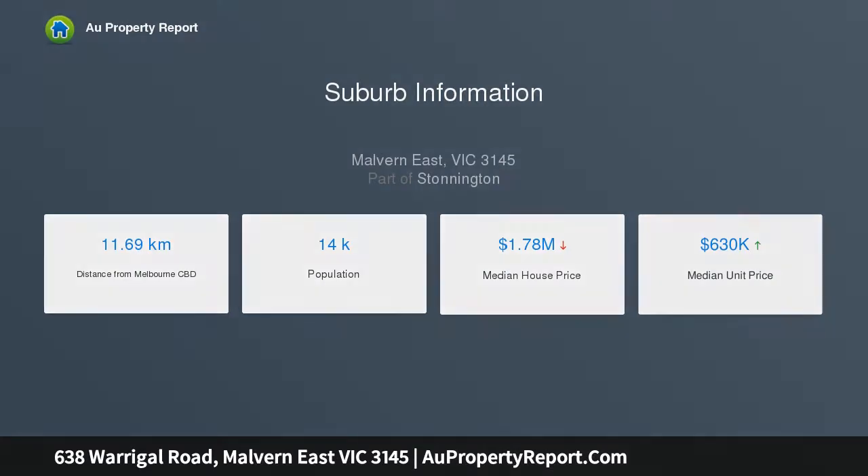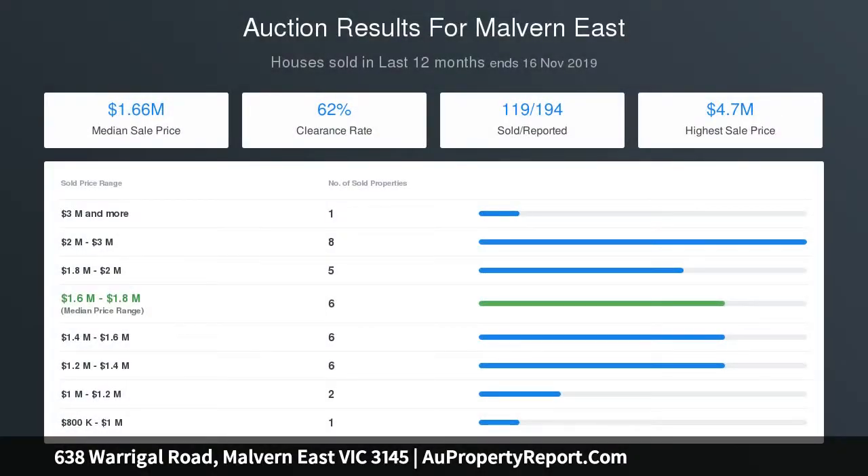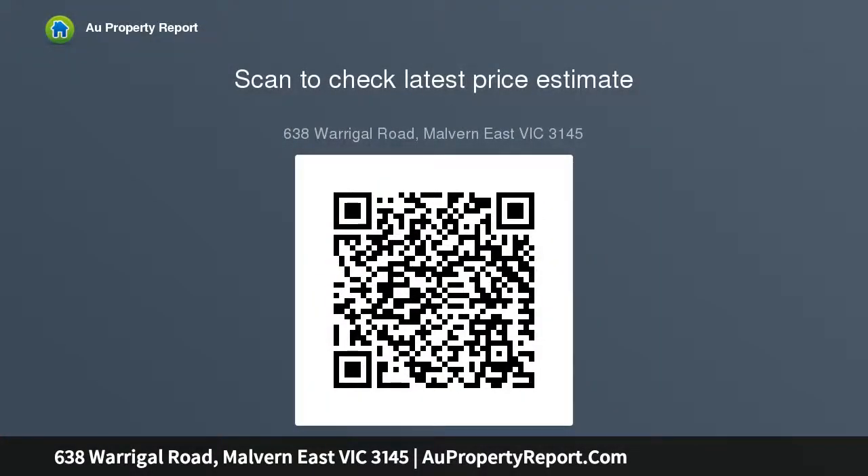The large lounge room is complemented by fresh carpets, while the open-plan kitchen, meals and dining room relishes sparkling floor tiles and leads out to a massive entertaining deck with pergola. Further detailed with a sunroom, security shutters, ducted heating, split system air conditioning, high ceilings, plus gated off-street parking. Presenting the perfect rental option whilst plans and permits are obtained, STCA.